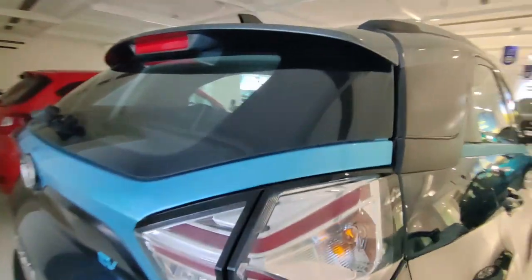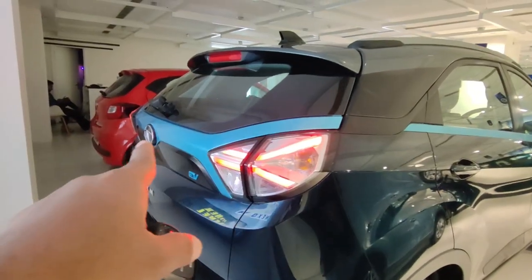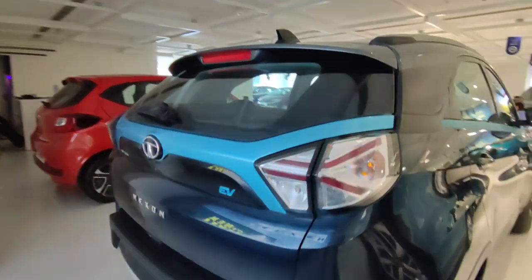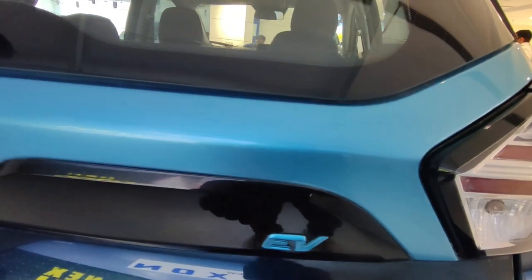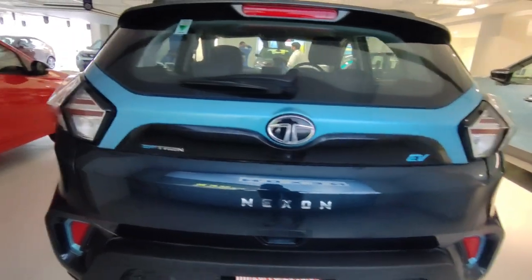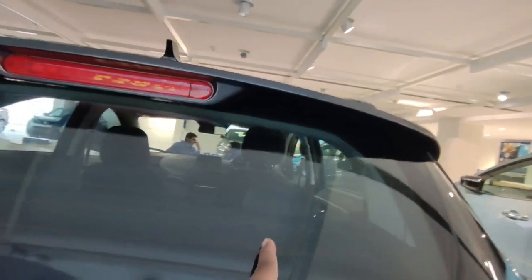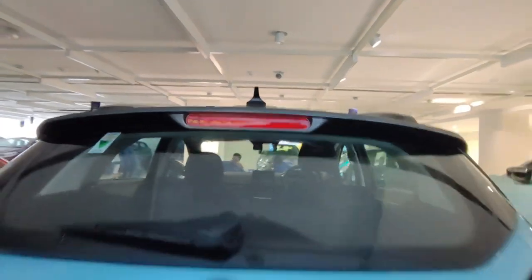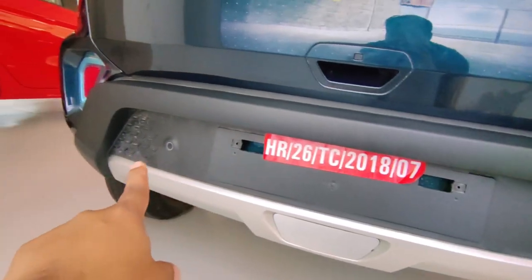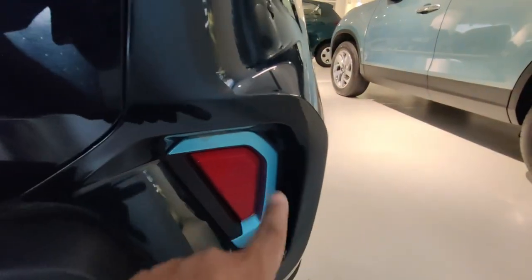Moving to the tail lamps — you get LED strips which also function as indicators. There's a spoiler which makes the car look very good. On the rear you get EV badging and the Nexon badge in the center. This car also comes with a rear defogger, rear wiper, shark fin antenna, high-mounted stop lamp, and three rear parking sensors. There's a silver skid plate with a reflector and blue color highlight.